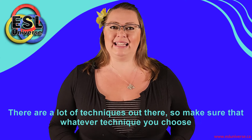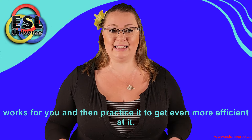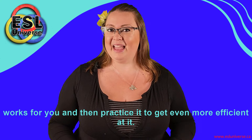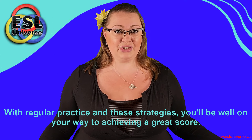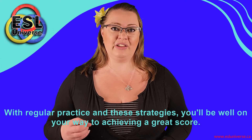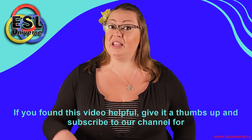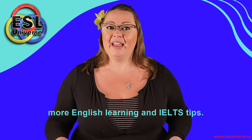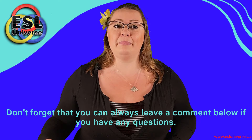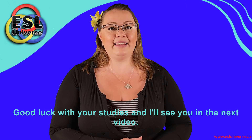There are a lot of techniques out there, so make sure that whatever technique you choose works for you, and then practice it to get even more efficient at it. Those are my top five tips for acing the reading portion of the IELTS test. With regular practice and these strategies, you'll be well on your way to achieving a great score. If you found this video helpful, give it a thumbs up and subscribe to our channel for more English learning and IELTS tips. Don't forget that you can always leave a comment below if you have any questions. Good luck with your studies and I'll see you in the next video.